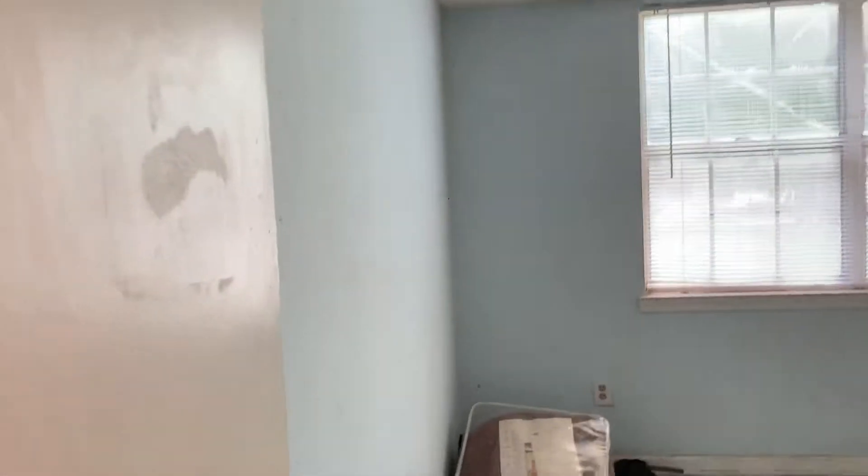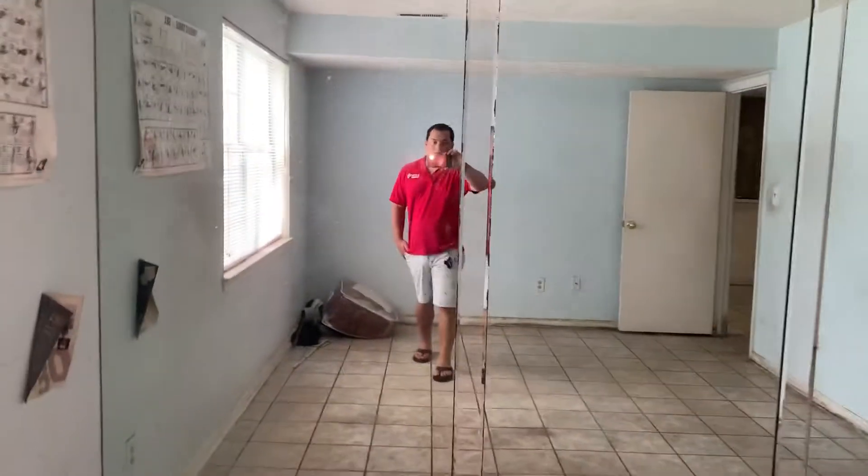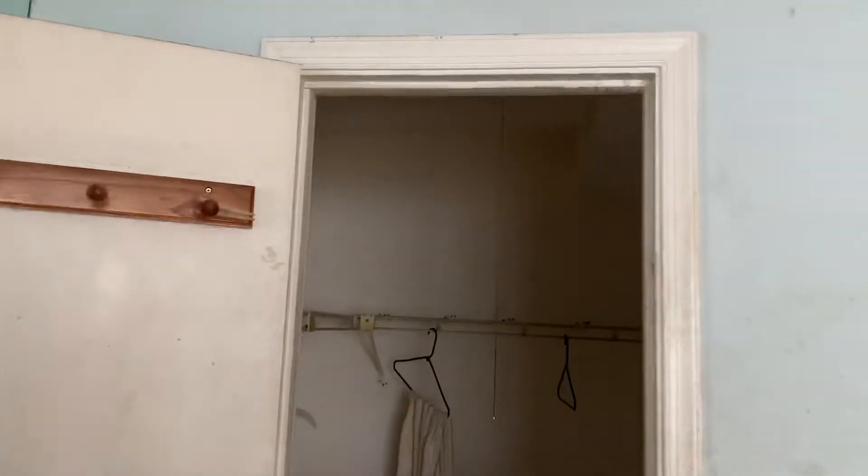This is our one bedroom right here. It's in great shape — same tile floors in here. Walls are painted blue and the window is facing the front. Right here is our closet — the master bedroom closet. It's huge, with plenty of storage space.